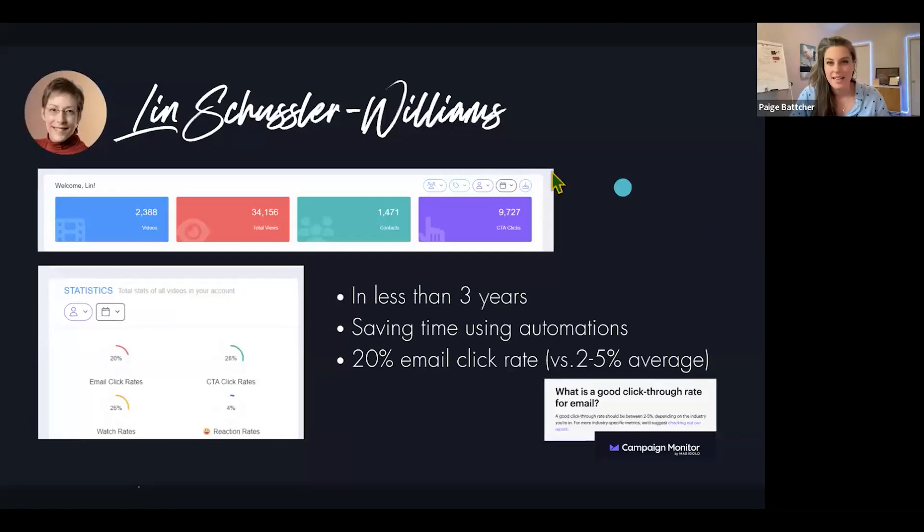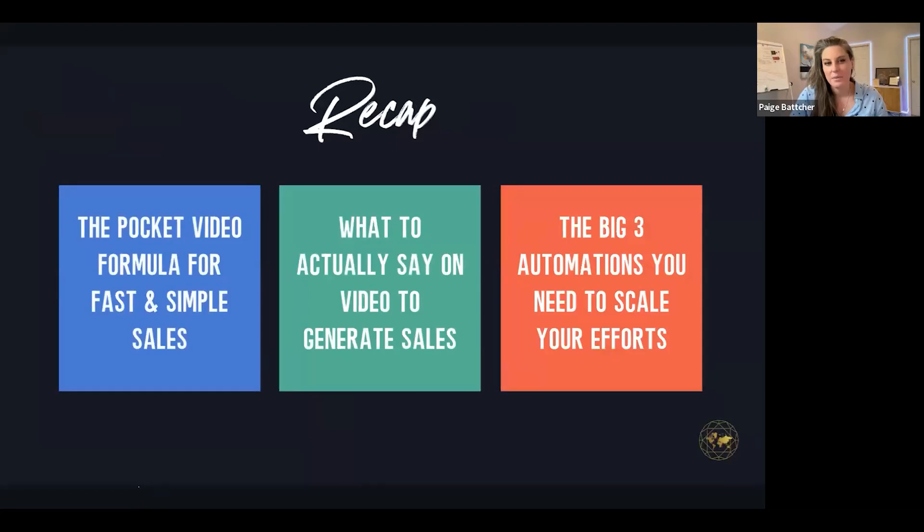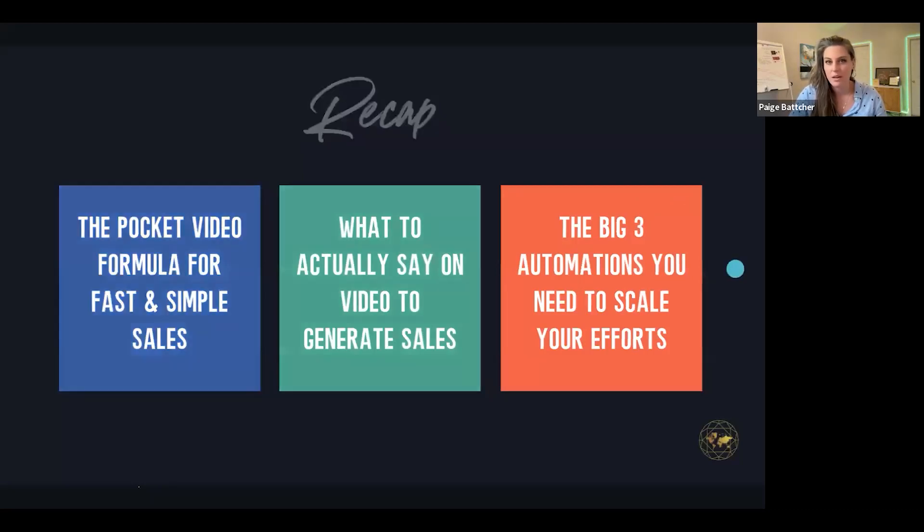So much goodness here. To recap — these are your big takeaways from today. The pocket video formula gets to be simple: when you connect them with forms, you're building your email list and can build in all this stuff. Understanding what to say on those videos and getting personalized feedback can be a really big game changer. And the big three automations you need to scale your efforts without scaling your time.